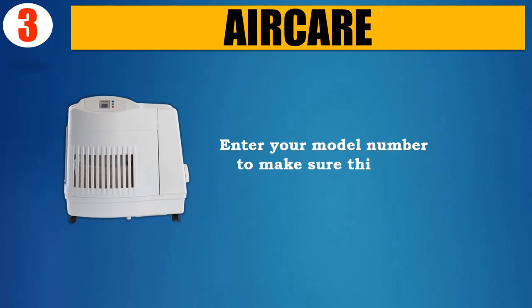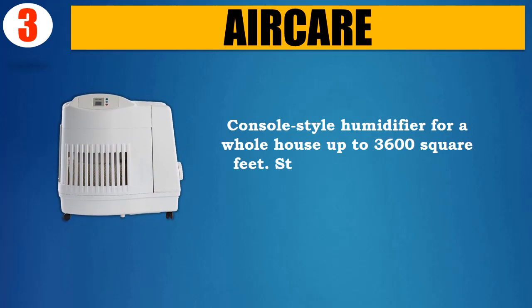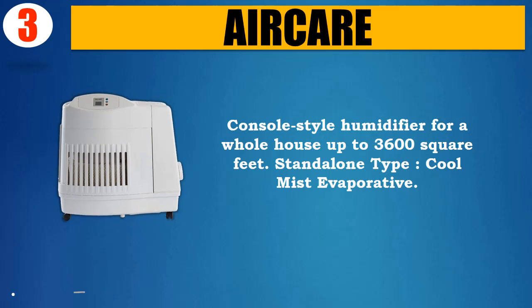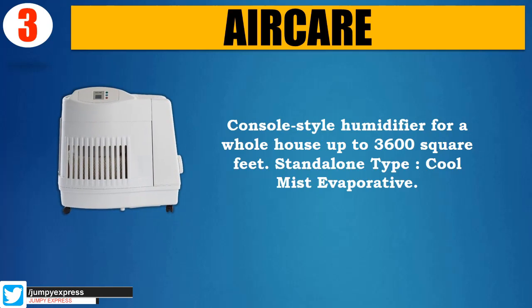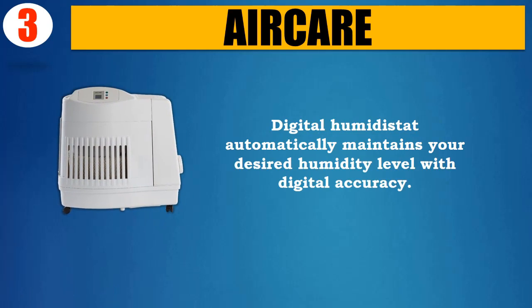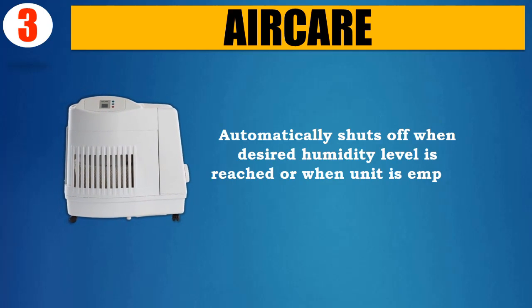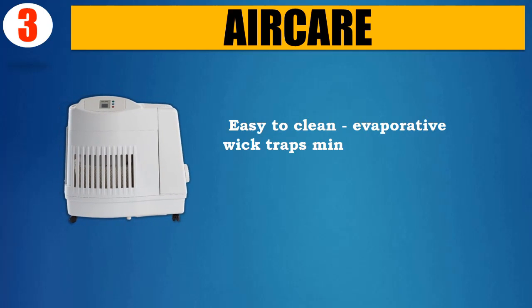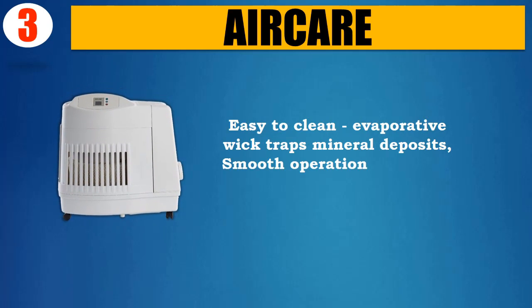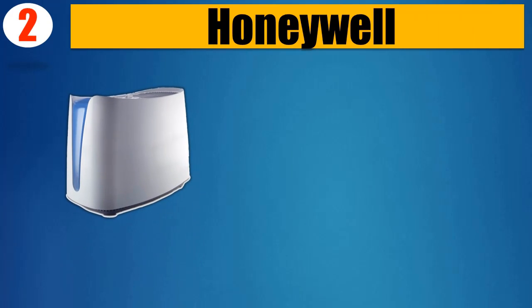Please check the description for details and updated price. Number 3: Air Care. Enter your model number to make sure this fits. Console-style humidifier for a whole house, up to 3,600 square feet. Stand-alone type, cool mist evaporative, digital humidistat. It automatically maintains your desired humidity level with digital accuracy, automatically shuts off when the desired humidity level is reached or when the unit is empty. Easy-to-clean evaporative wick traps mineral deposits. Smooth operation — no belts, pulleys, or wheels.